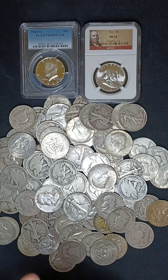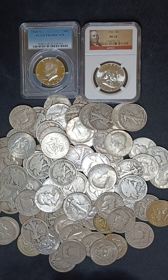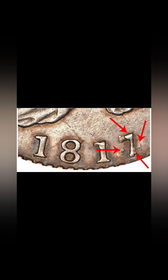Now, on to the holy grail of the Capped Bust Half Dollars — that would be the 1817 with the 7-over-4. There are only 8 known to exist. Right here you can see pretty clearly the couple of spots on the 4 that's underneath that 7 — so, 1817, 7-over-4. Because there are only 8 of these known to exist, it can command a huge $140,000 price tag in a fine grade.